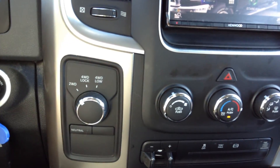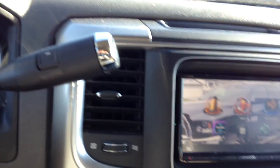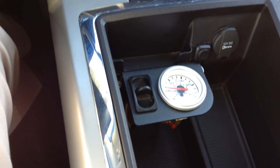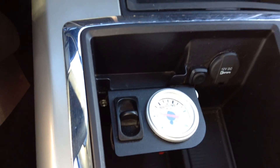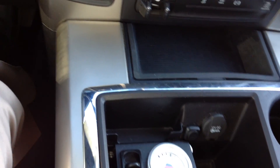Of course air conditioning. Shift on the fly transfer case. He has added something different — he's added an air ride suspension to make it ride a little smoother and also lets you carry a heavier load.